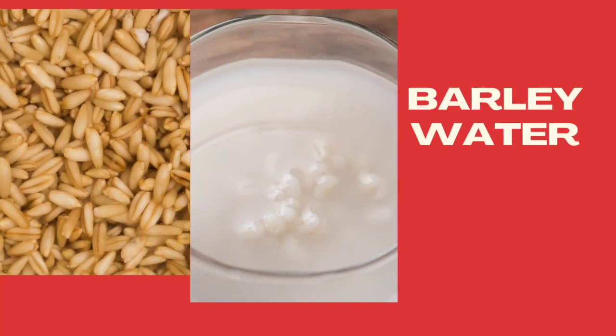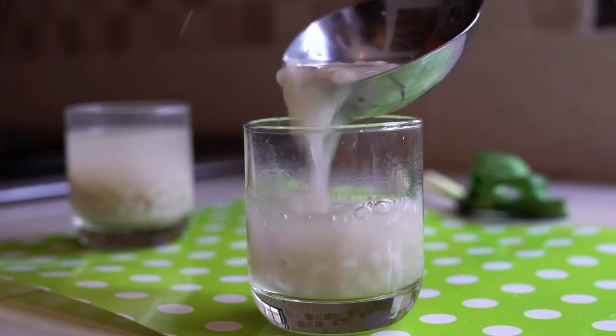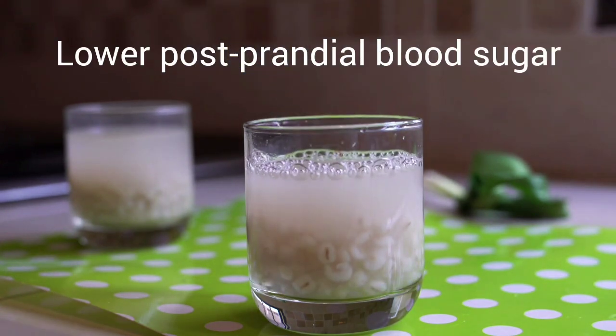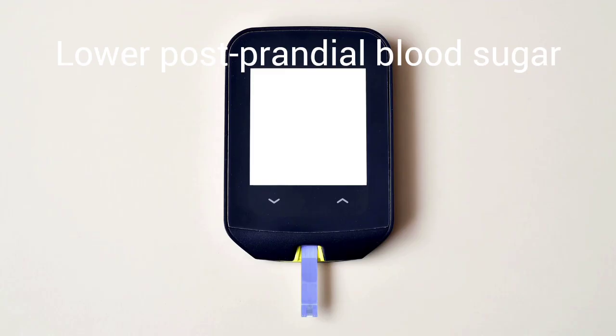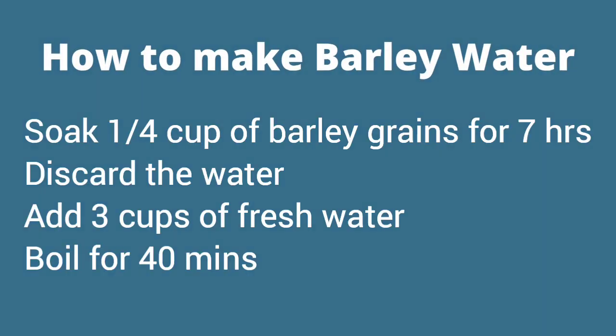Drink number four: barley water. Several studies carried out on humans with barley water showed that it can lower blood sugar after eating. In addition to lowering postprandial blood glucose, barley water promotes weight loss, lowers blood cholesterol, and supports the immune system. To make barley water, soak one quarter cup of barley grains in water for seven hours. Discard the water and add three cups of fresh water. Boil for 40 minutes.